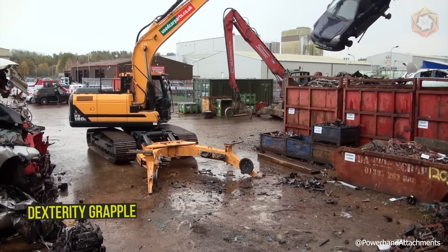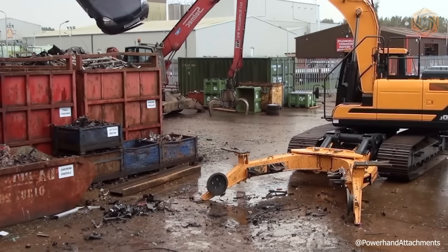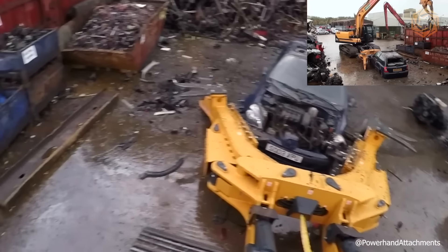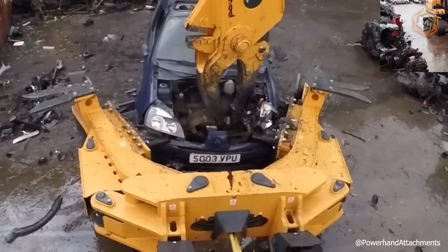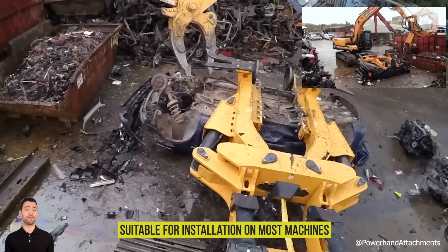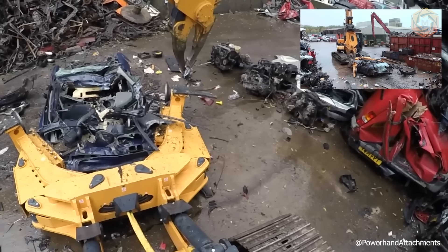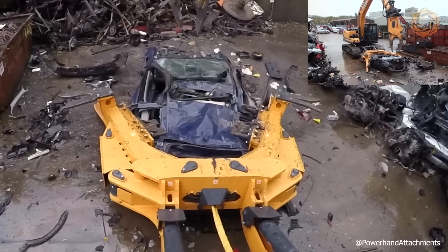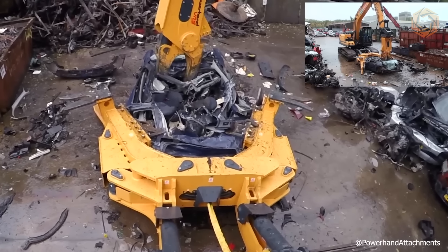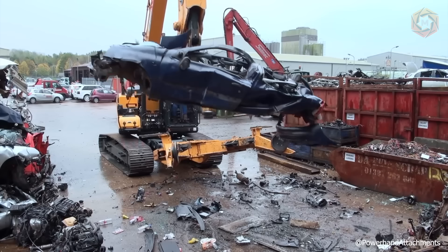Get the most out of vehicle disassembly with the PowerHand VRS200. Combining the dexterity grapple with integrated scissors and the VRS200 clamp with clamping legs that open, close, raise, and lower to securely grip vehicle bodies, the PowerHand VRS is the perfect combination of power and maneuverability, suitable for machines with a payload capacity of 20 to 25 tons. Powerful hydraulic cylinders and a high-torque rotation mechanism give the VRS the ability to cut through a vehicle with ease.